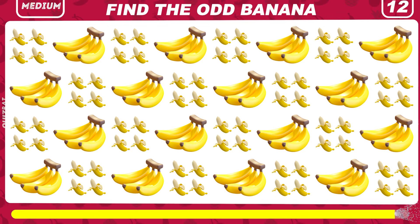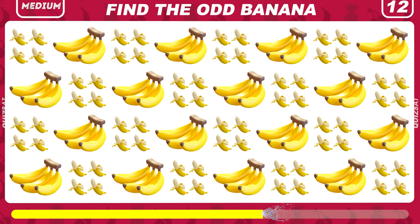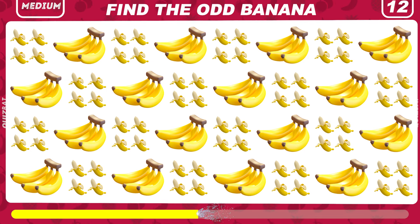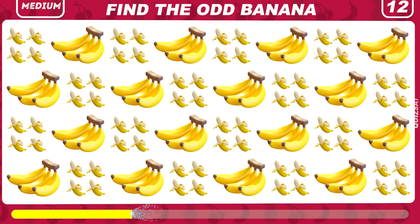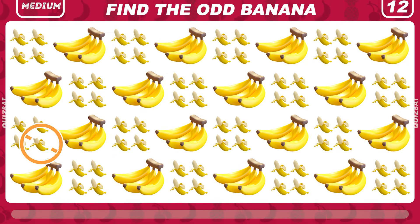Now try to spot the odd banana. There it is — a bitten banana. Well done.